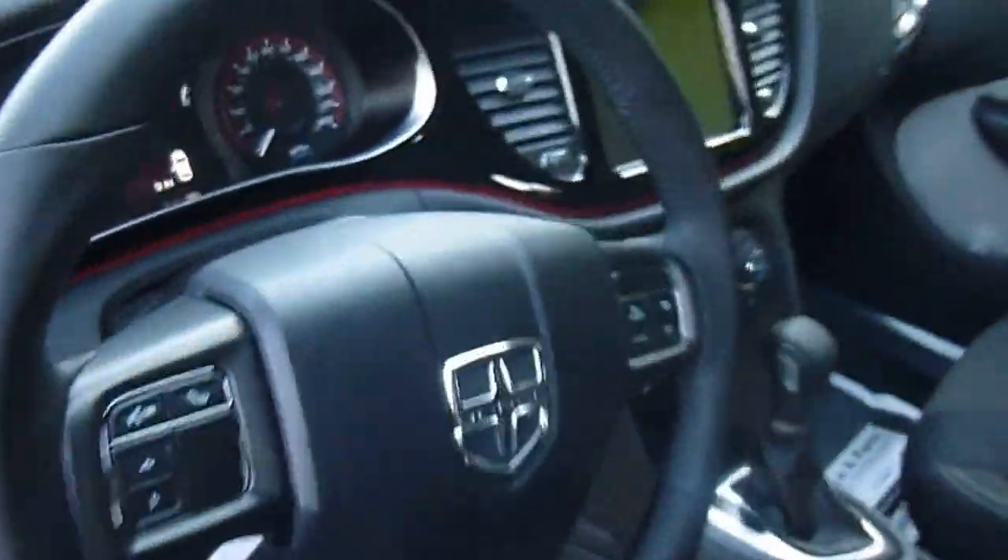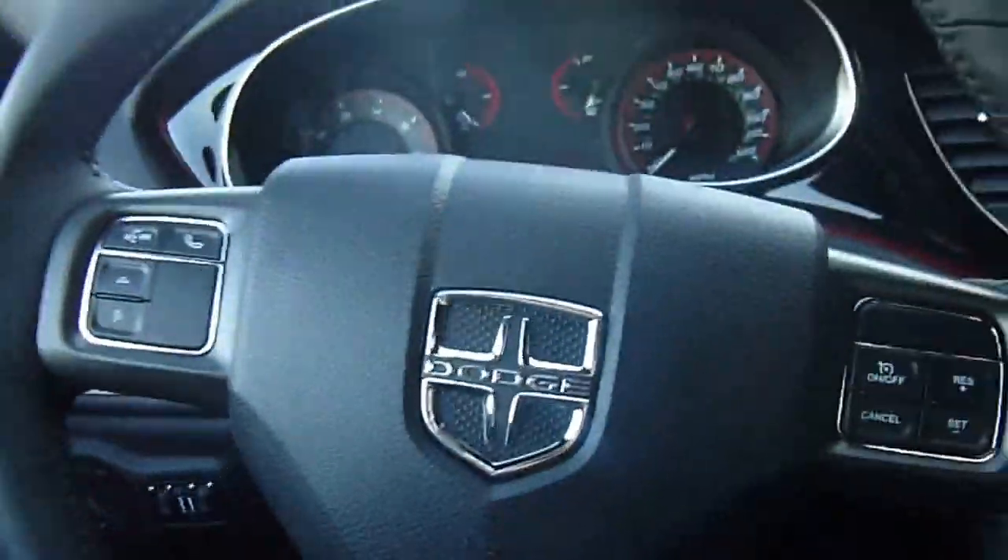Over to the front, you've got power windows, power locks, voice recognition, menu controls, cruise control, and media center controls — all of that right on the steering wheel, so it's nice and hands-free.